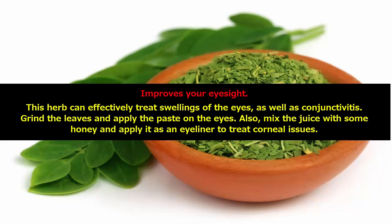Improves your eyesight. This herb can effectively treat swellings of the eyes, as well as conjunctivitis. Grind the leaves and apply the paste on the eyes. Mix the juice with some honey and apply it as an eyeliner to treat corneal issues.